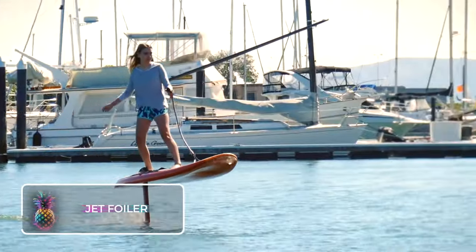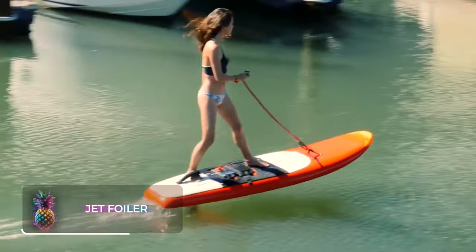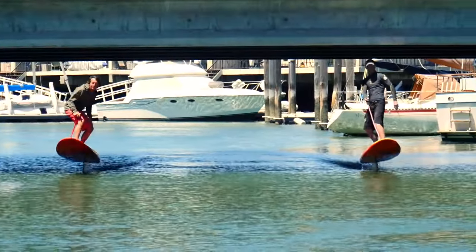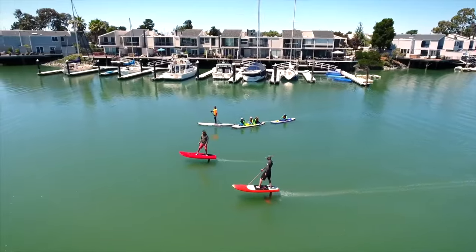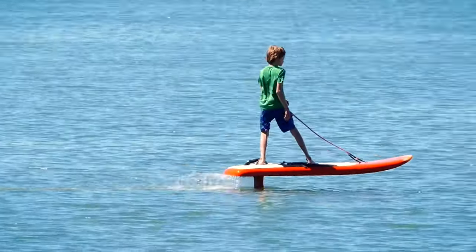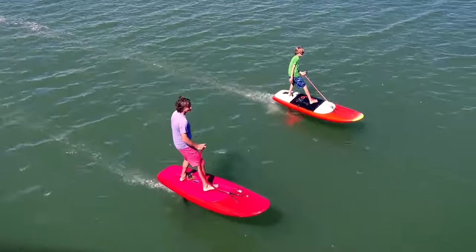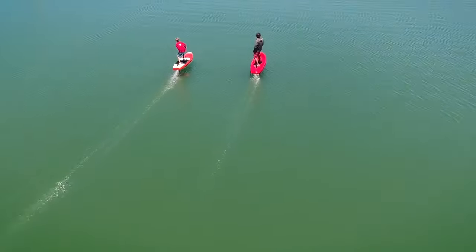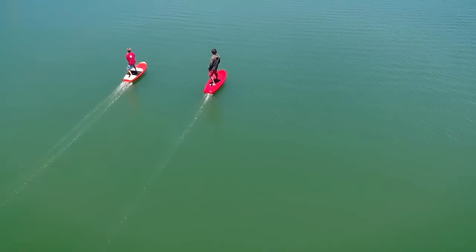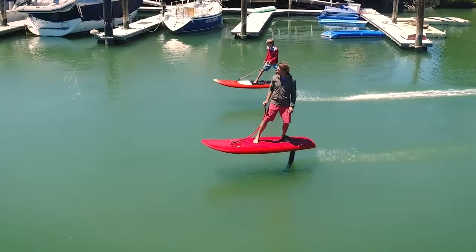Jet Foiler: The Jet Foiler is a surfboard powered by electricity and designed by hydrofoil technology. The handling mechanism of this unique board is similar to a traditional surfboard, or it can easily be controlled by grasping onto a cord connected to a clip, all while being guided by a handheld remote. Its aluminum framework enables it to hover at varying heights above the water surface.